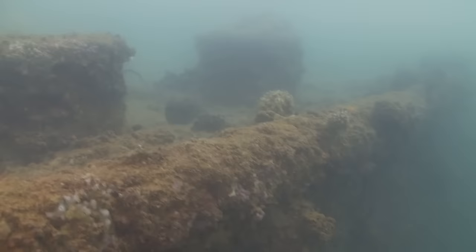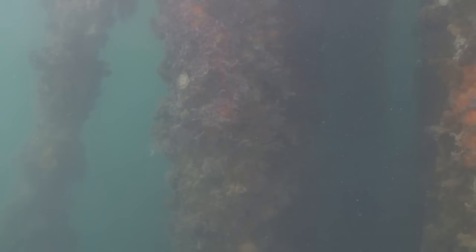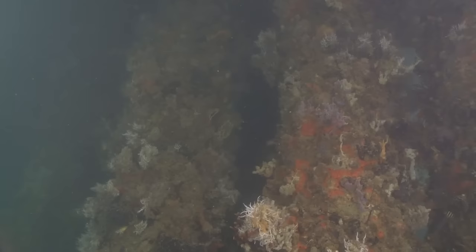Let's go ahead and swim under the memorial pier. Pearl Harbor has some beautiful sponges, and you can see them dramatically living on the pilings from the memorial.